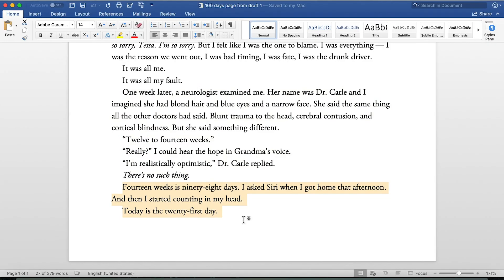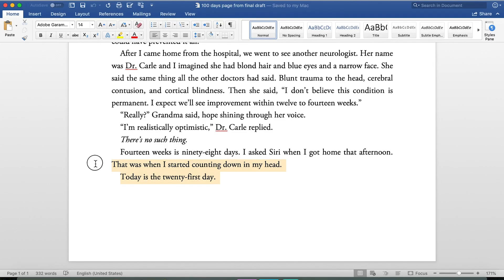'14 weeks is 98 days. I asked Siri when I got home that afternoon, and then I started counting down in my head. Today's the 21st day.' That didn't change much — except 'and then I started counting down' became 'that was when I started counting down in my head.' A small but cleaner transition.